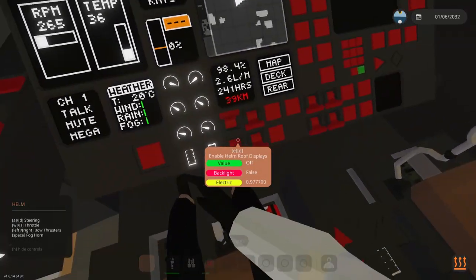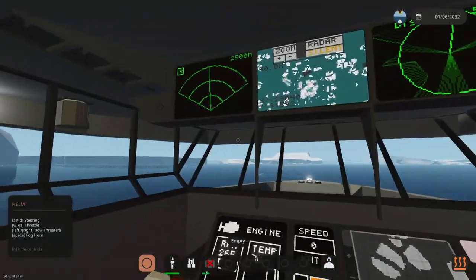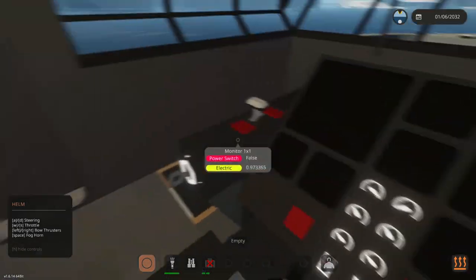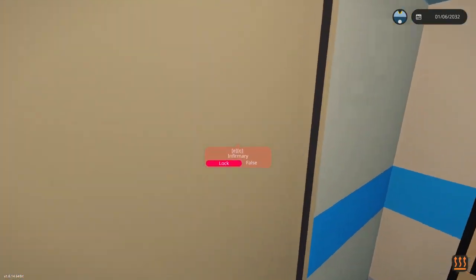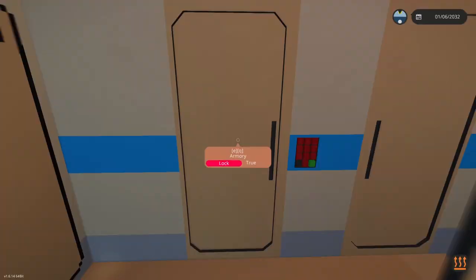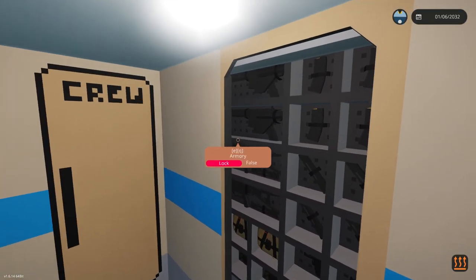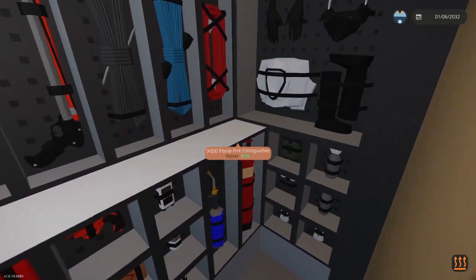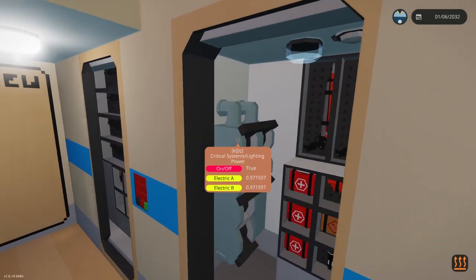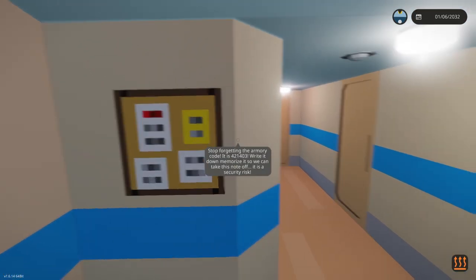There's a good amount of displays and information you can get from the bridge. There's also a sickbay, an armory up here with weapons for defending, and an equipment and electrical room which is kind of a storage slash breakers area. And here we have our clipboard with notes relevant to this vessel.